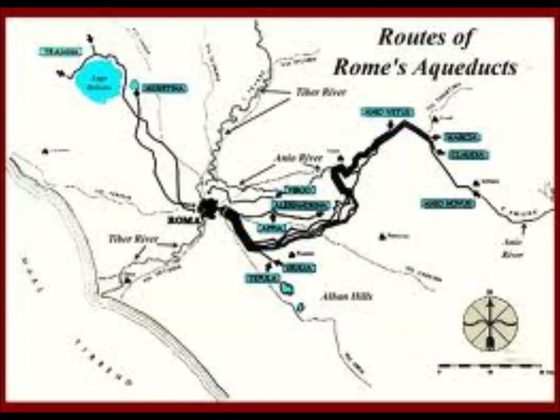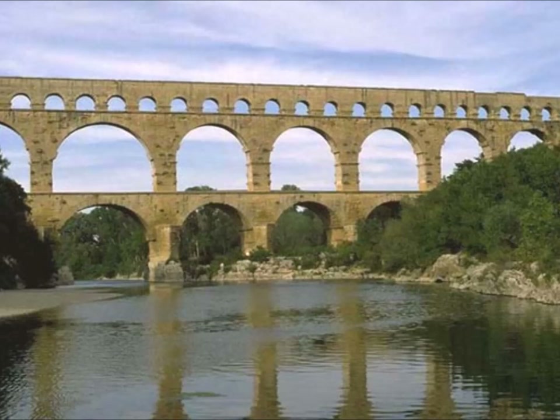The Roman aqueducts was an ancient marvel that begun in 144 BC and finished very soon after. It was thought to be constructed under separate leaders such as Emperor Claudius, Augustus, Nero, and even Alexander Severus.